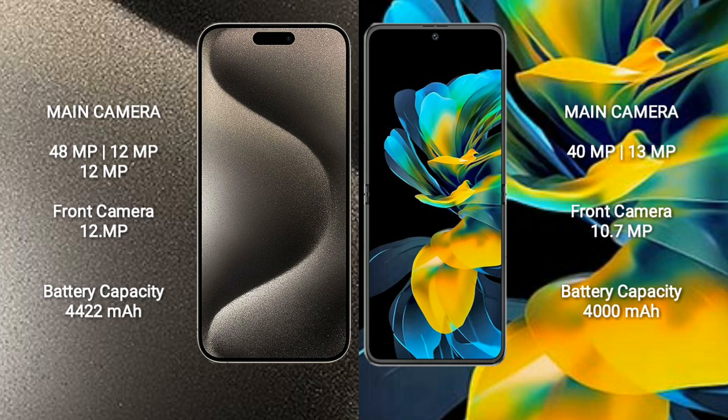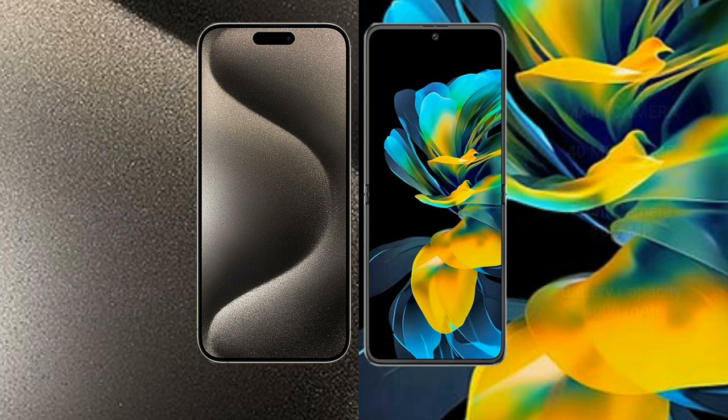iPhone 15 Pro Max has a 4422mAh battery with 33W fast charging support. Wahabay Pocket S has a 4000mAh battery with 40W fast charging support.